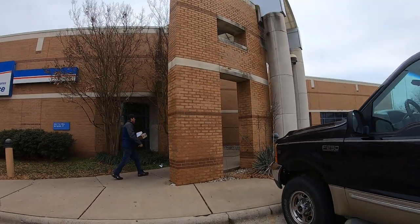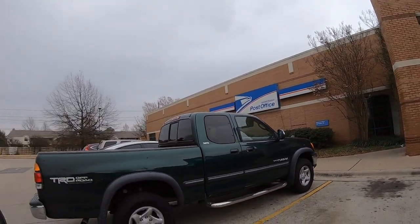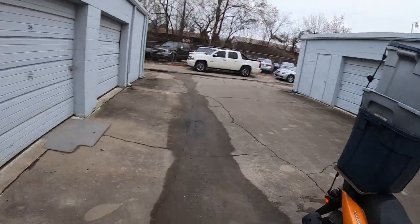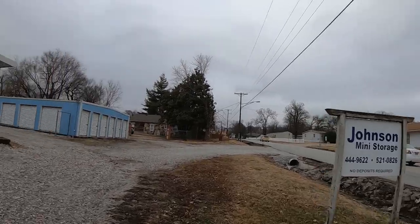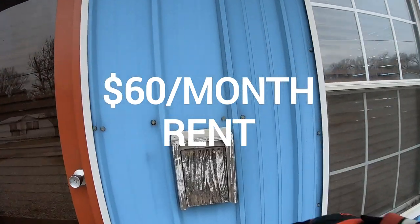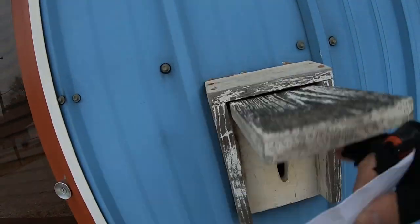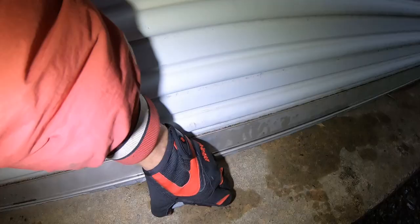I'm gonna head over to the curb here in a minute. If you've watched my videos you've seen me put stuff on the curb — this is not the curb. This is the curb. I know my sign is sweet, isn't it.